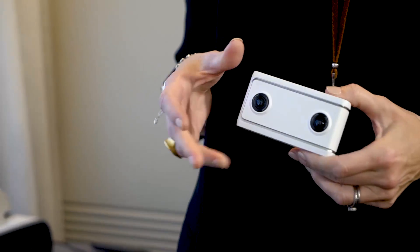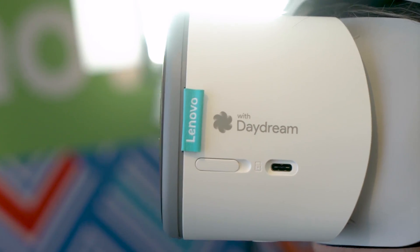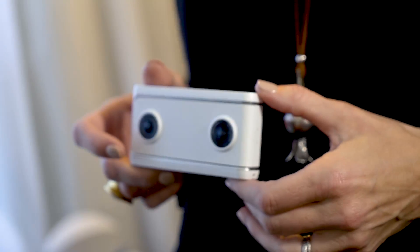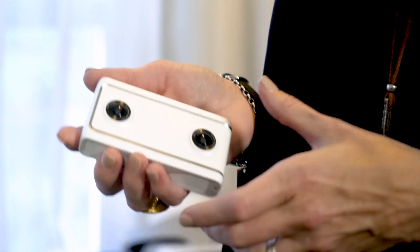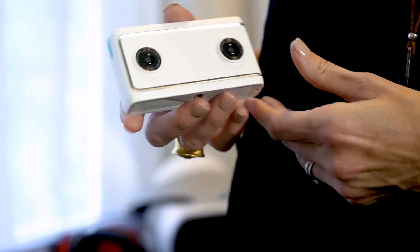This is the Lenovo Mirage camera. It's using Daydream, Google's new platform for VR, and it also has dual 13 megapixel cameras inside it. It's really small — I'm kind of surprised. I expected it to be bigger. You can see that it's threaded so you can put it on a tripod if necessary. Very simple operation.